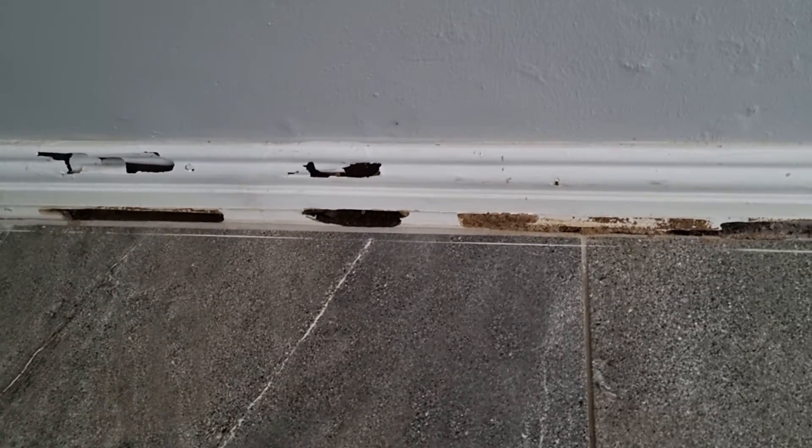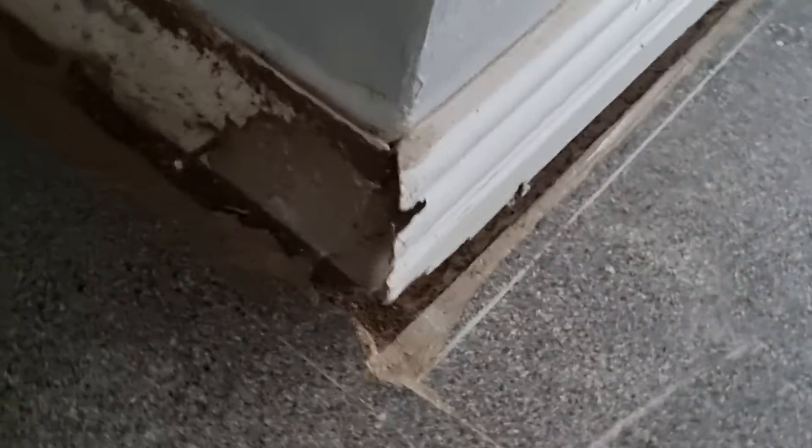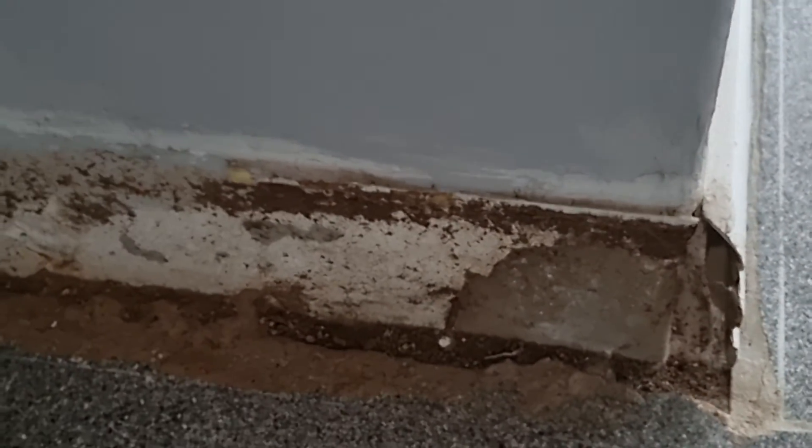This is what termite damage looks like. They have eaten the skirtings. If we go around the corner here, you will notice that they have eaten away all the skirtings.